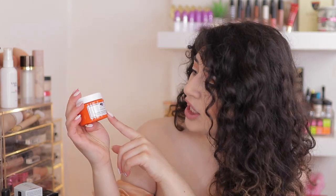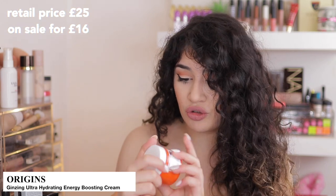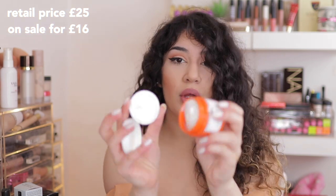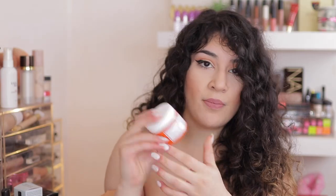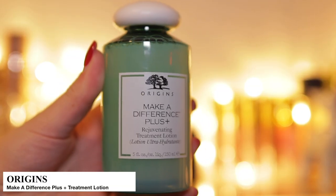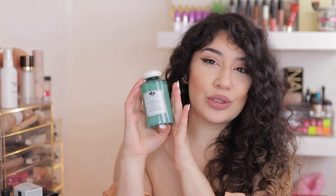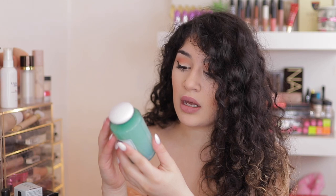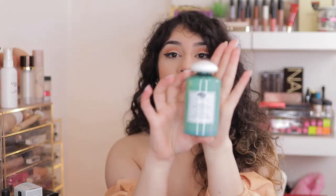I did buy some skincare as well because they do have skincare of course. So Origins is under Estee Lauder — I picked up the Gin Zing Ultra Hydrating Energy Boosting Cream. It doesn't have the price, which is so frustrating, but I will find out. It's brand new — look at this thick moisturizer! I love their Three Part Harmony moisturizer, it's one of my favorites, so I can't wait to try that one. And then also from Origins, I picked up their Make a Difference Rejuvenating Treatment Lotion. I'm not going to lie — I have no idea what this is, but I'm guessing it's like a toner. This was £26 and it was £19, so there wasn't much price difference, but I decided to pick it up anyway.